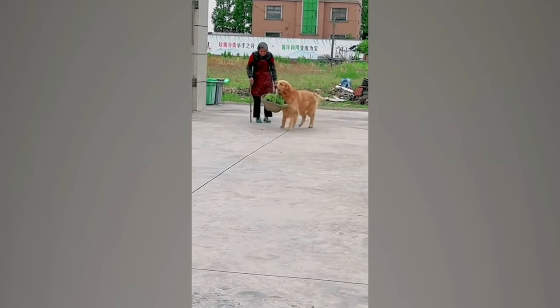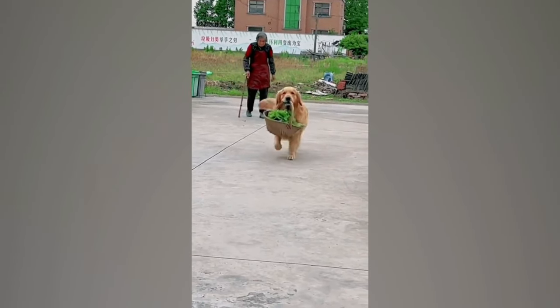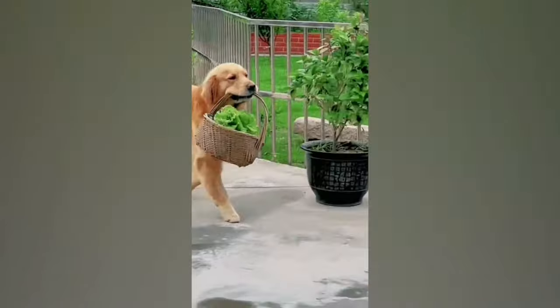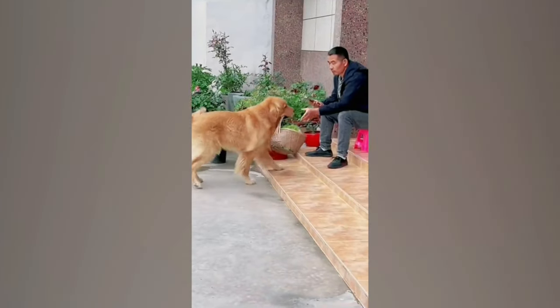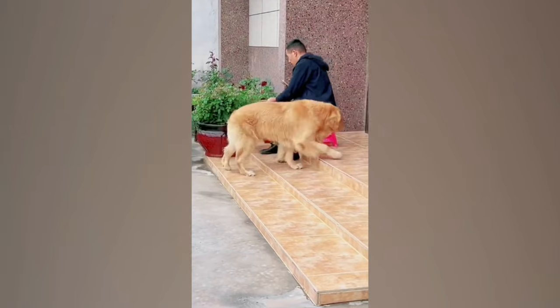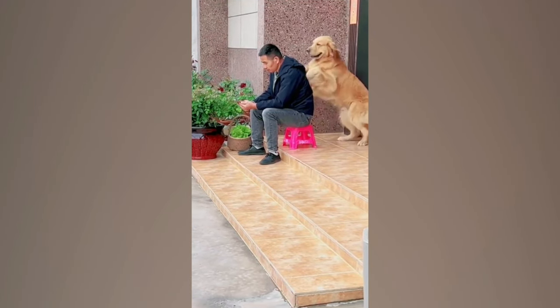The dog lends a helping paw to grandma, fetching her basket and bringing her a bench to sit. In a humorous twist, he nudges the younger guy off the stool, prioritizing his grandma's comfort.